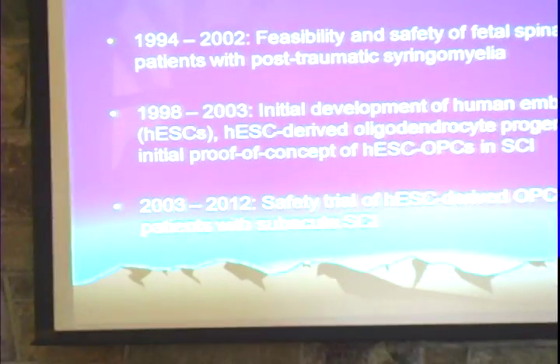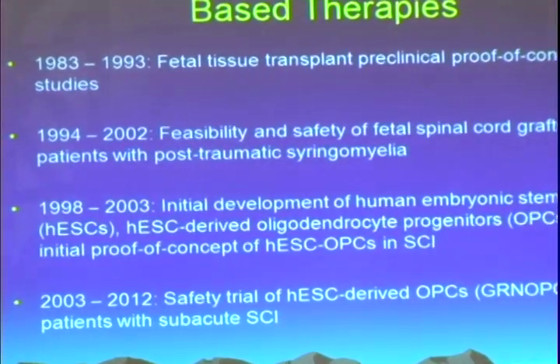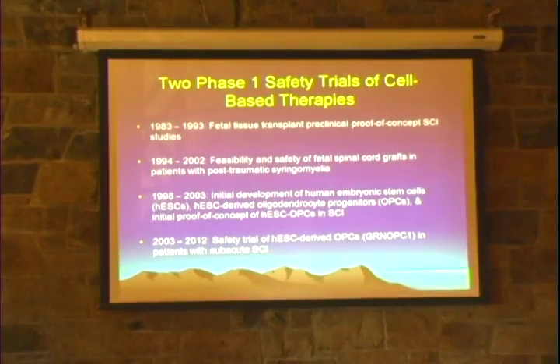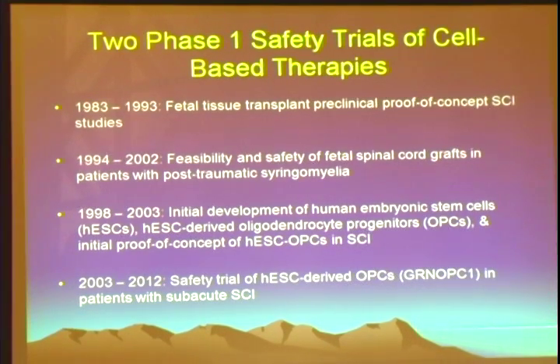When I joined the laboratory of my PhD mentor, Paul Reier, who was one of the pioneers in fetal tissue transplantation for spinal cord injury back in the early 80s, we really had no idea about how long this process would take to get to where it is now. Paul was a pioneer with fetal tissue transplantation back in the early 80s, and for a period of roughly 10 years, Paul and colleagues at the University of Florida did a series of studies in rodents and cats showing very nice preclinical proof of concept of both efficacy and safety in spinal cord injury. This really set the stage for how much preclinical data is needed now.